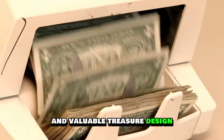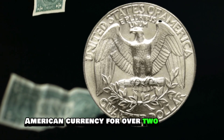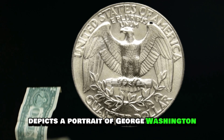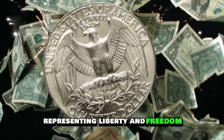The 1987 US quarter dollar coin features a beautiful design that's been a staple of American currency for over two centuries. The obverse side depicts a portrait of George Washington, the first president of the United States, while the reverse side shows an eagle and a shield, representing liberty and freedom.